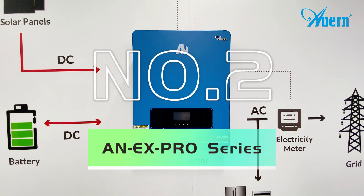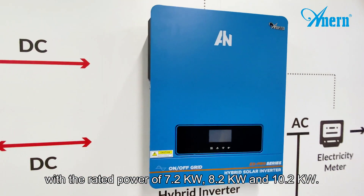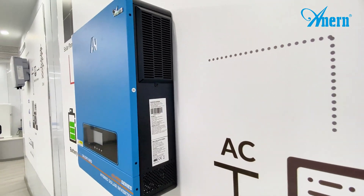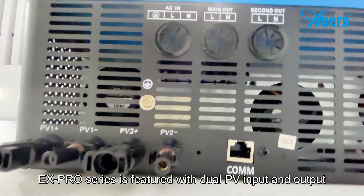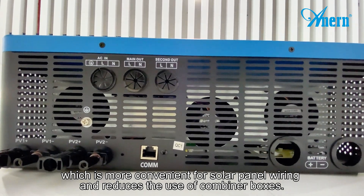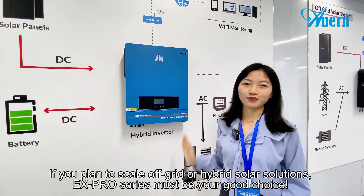Number two, the S Pro series is our latest high-frequency hybrid solar inverter with a rated power of 7.2kW, 8.2kW, and 10.2kW. The S Pro series is featured with dual PV input and output, which is more convenient for solar panel wiring and reduces the use of combiner boxes. If you plan to scale your off-grid or hybrid solar solutions, the S Pro series must be a good choice.